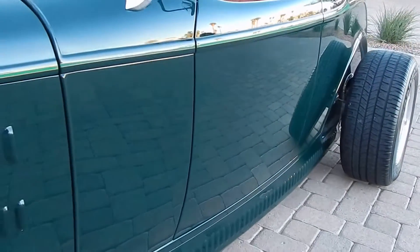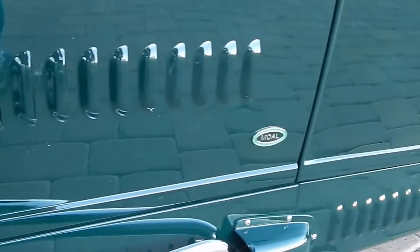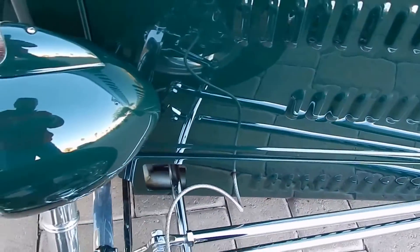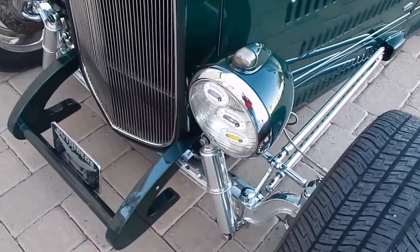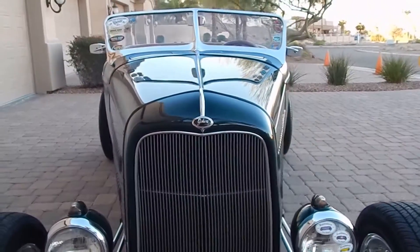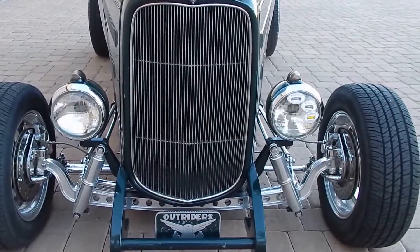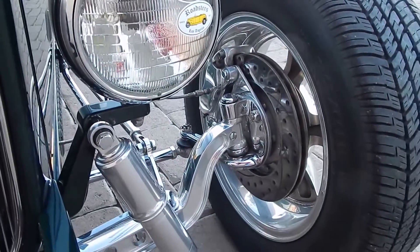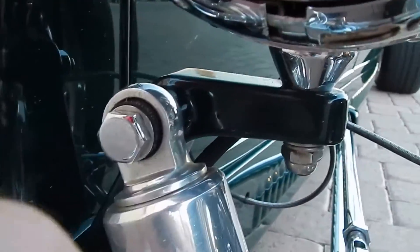It is a steel body. These lower panels are louvered, and they are hand-stamped aluminum. The undercarriage video will cover all the suspension, but this is a full torsion bar suspension car. Tubular chassis, power steering, four-wheel disc brakes. These tubes to hide the gas are custom.